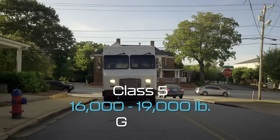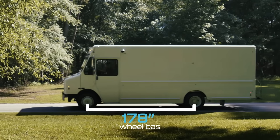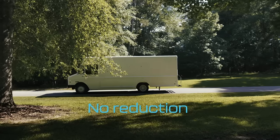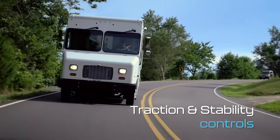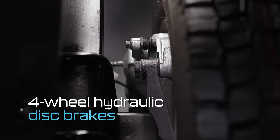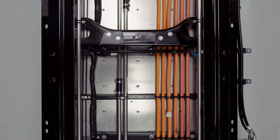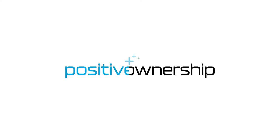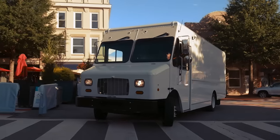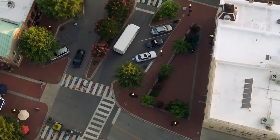The MT50E packs a Class 5 16,000 to 19,000 pound gross vehicle weight rating and a 178-inch wheelbase without sacrificing cargo volume capacity. With innovative traction and stability controls, premium Walther disc brakes, and a single-piece straight rail frame, the MT50E works hard and returns home safely, giving fleet owners deep peace of mind and making every day a better day.